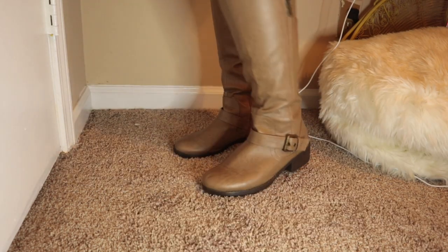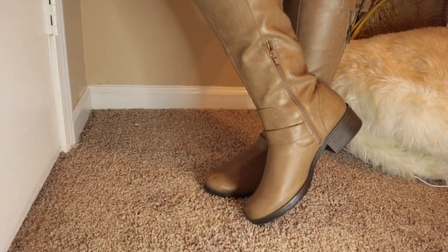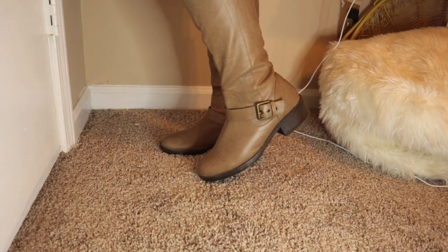These are what they call horse-riding boots. My cousin-in-law got these for me last year for Christmas.